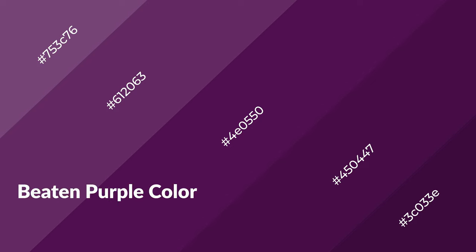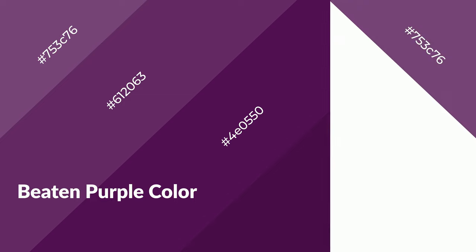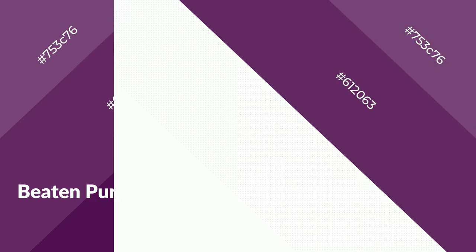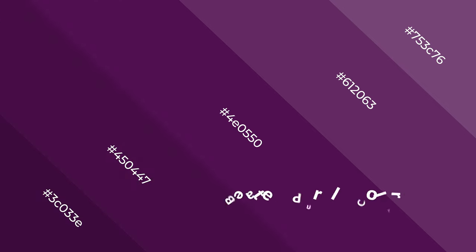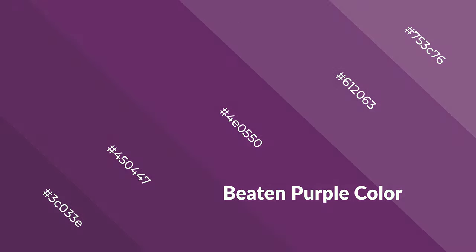Beaten purple is a warm color and it emits cozier and active emotions. Warm colors are symbols of warmth, fire, heat, and sunshine. They also evoke joy, passion, love, and even anger. You can see them used in restaurants and gyms.